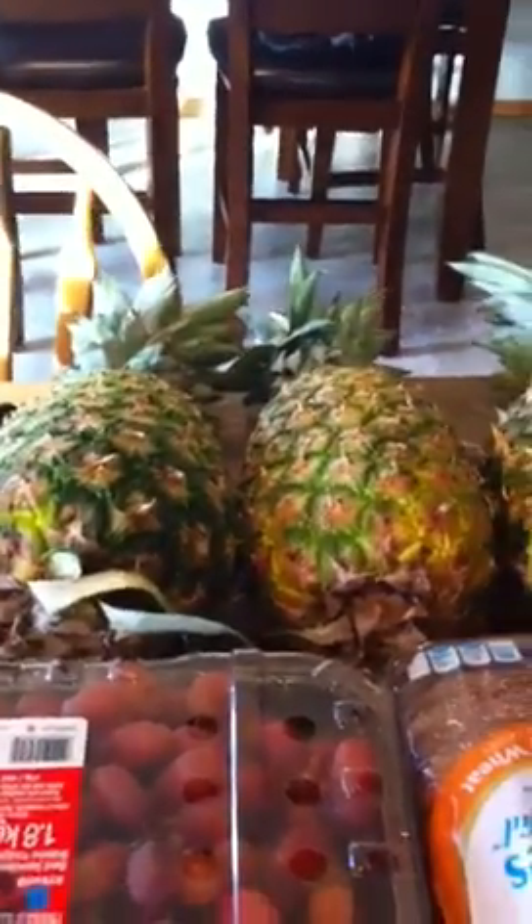I got the Jennie-O turkey bacon — it's one point for one slice. I thought that'd be good to make BLTs or something; I've never tried it so I'm hoping it's good. I also got three pineapples — they were on sale at Costco for two dollars each.